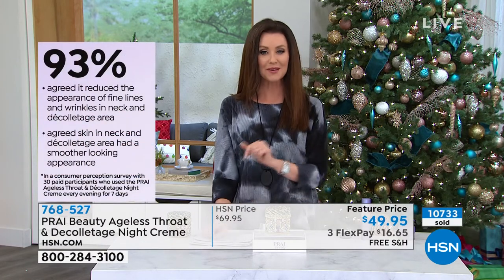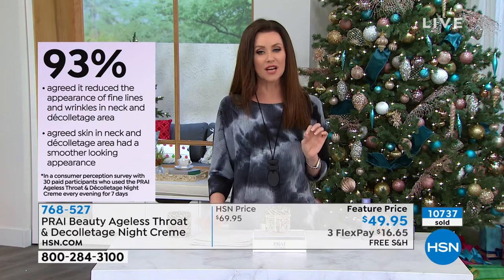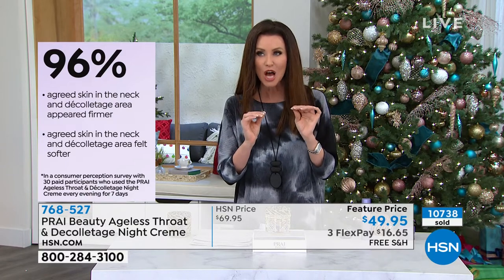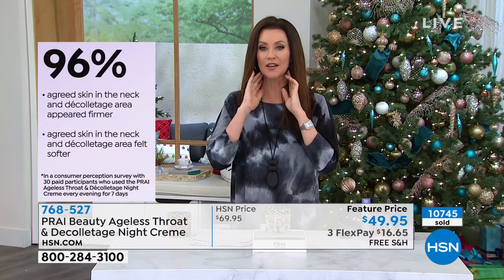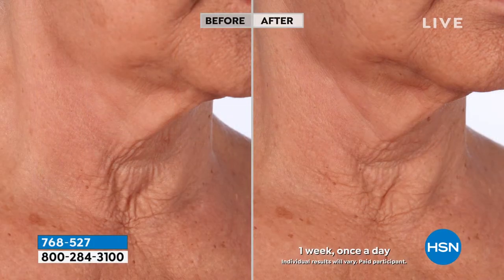When you wake up the next morning, you'll go, wow, I don't look so bad. Within a week, those results that you saw — that's one week. 93% agreed it reduced the appearance of fine lines and wrinkles in the neck and décolletage area. 93% agreed the skin had a smoother-looking appearance — texture, discoloration, lift, smoothness, that youthful-looking neck. 96% agreed the skin appeared firmer. And it's not tight as in uncomfortable — it's tight as in the opposite of saggy: lifted.